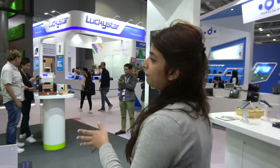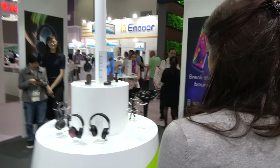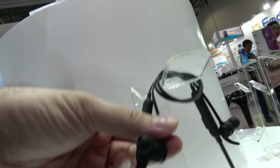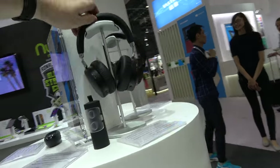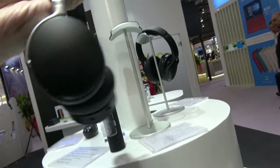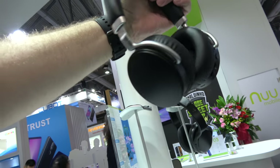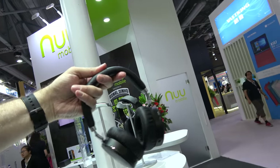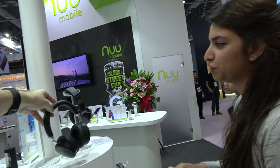Our company also makes headphones and speakers. We've got wireless earbuds and large headphones with active noise cancelling — good price, high quality — all under the New Mobile brand.